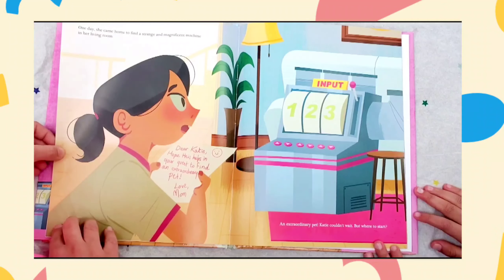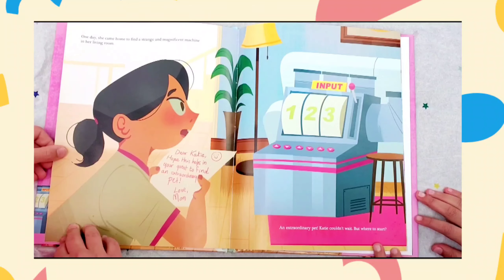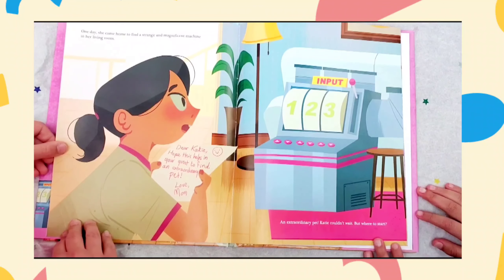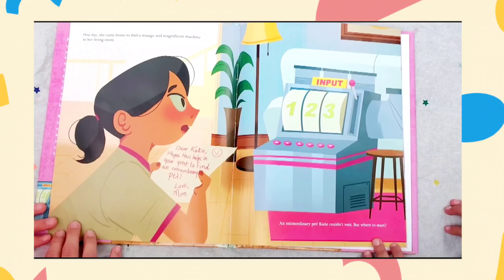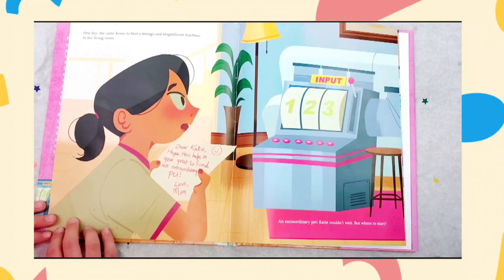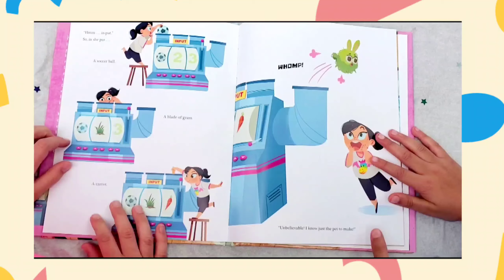One day she came home to find a strange and magnificent machine in her living room. Dear Katie, hope this helps in your quest to find an extraordinary pet. Love, mom. An extraordinary pet? Katie couldn't wait. But where to start?